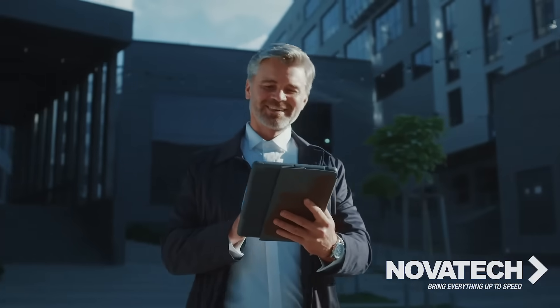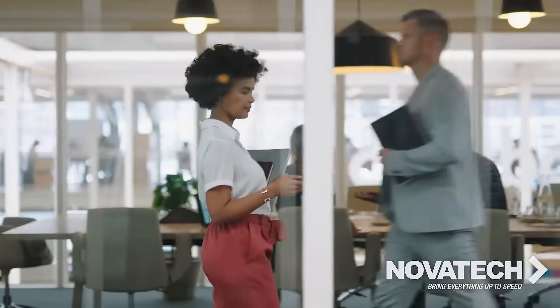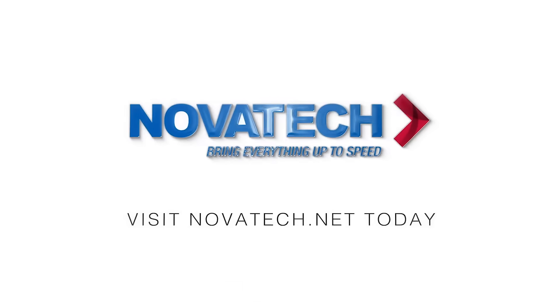Get it all, get it right, and get it now from a technology partner you can trust. Let Novatec manage your business tech so you can focus on what matters most — your business. Request a free office X-ray technology assessment at Novatec.net.